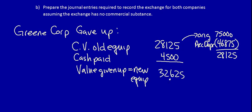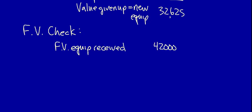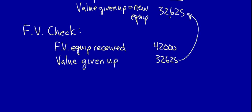Let's do the fair value check — we have to do this every single time, because whatever equipment you acquired cannot be valued at higher than its own fair value. We compare the fair value of the equipment received, which is $42,000 from the chart, to the value we want to record the new equipment at, which is the value given up: $32,625. Since $32,625 is less than the equipment's fair value of $42,000, no fair value adjustment is required.